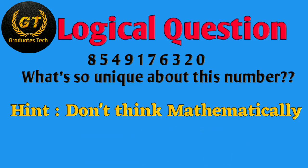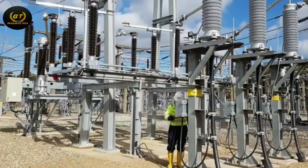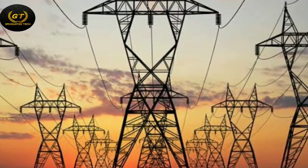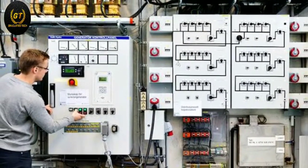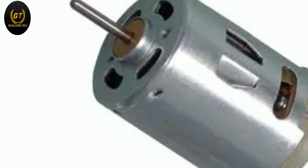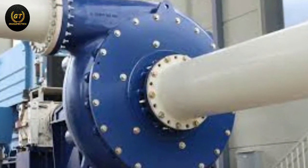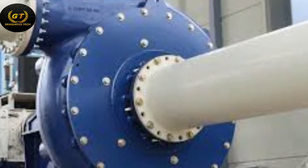With a power engineering degree, graduates are required to regulate, repair, start up, and shut down equipment. They carry out repair and maintenance work to replace defective parts such as motors, bearings, gaskets, pumps, valves, and so on. They work in a wide variety of industrial and commercial facilities.